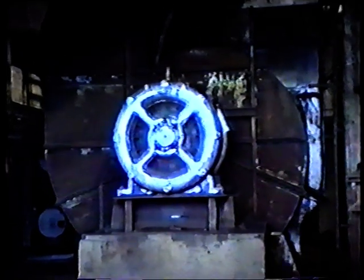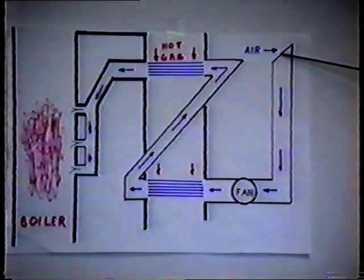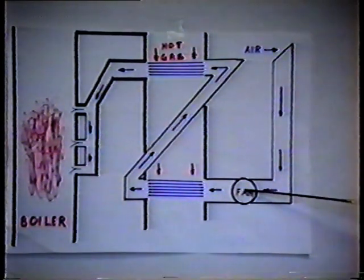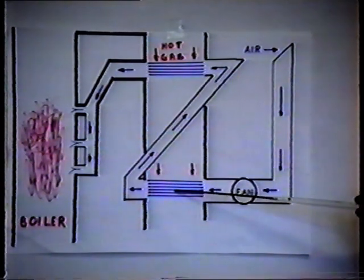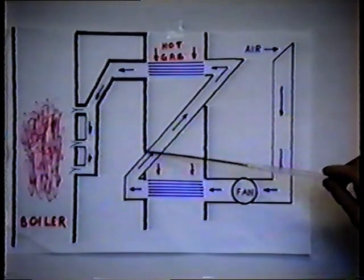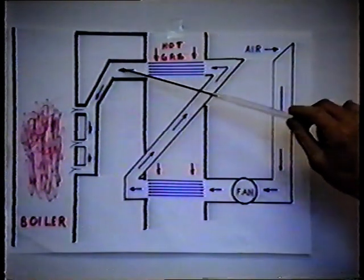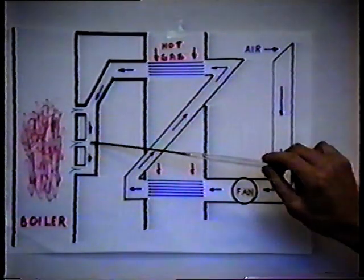The air supply, which is necessary for combustion, is provided by the forced draft fan. Warm air from the top of the building is drawn by the fan, and the output from the fan is passed over a thousand tubes situated in the gas path. In this way, the hot gases heat the air to approximately 360 degrees. The air is then fed into the furnace adjacent to the fuel.